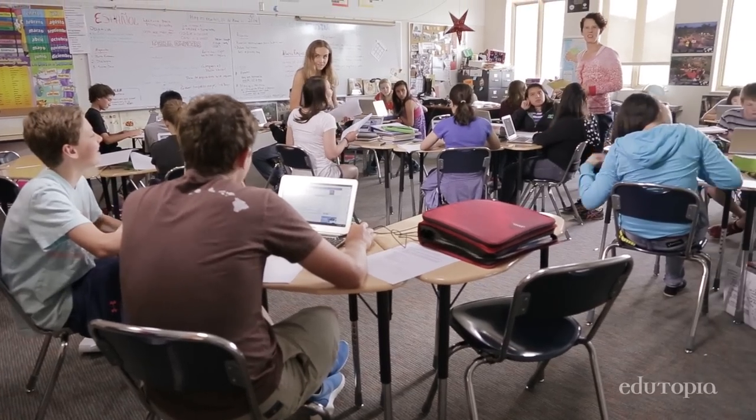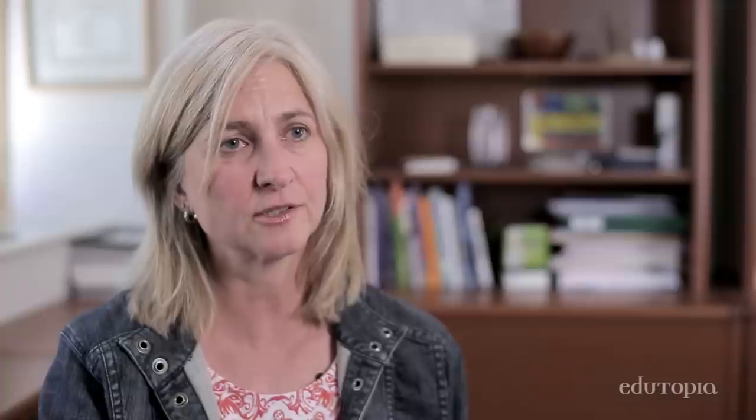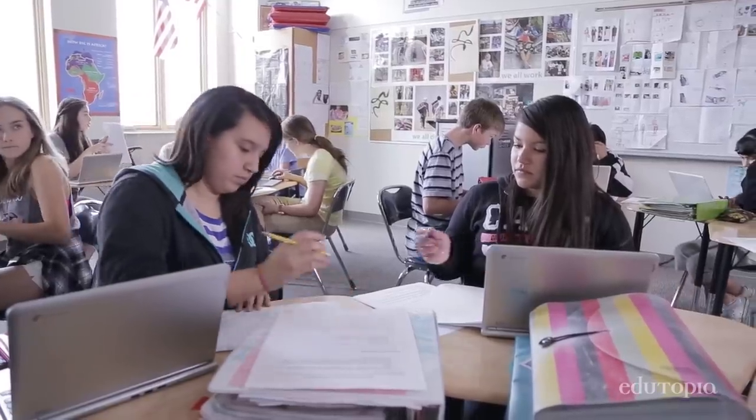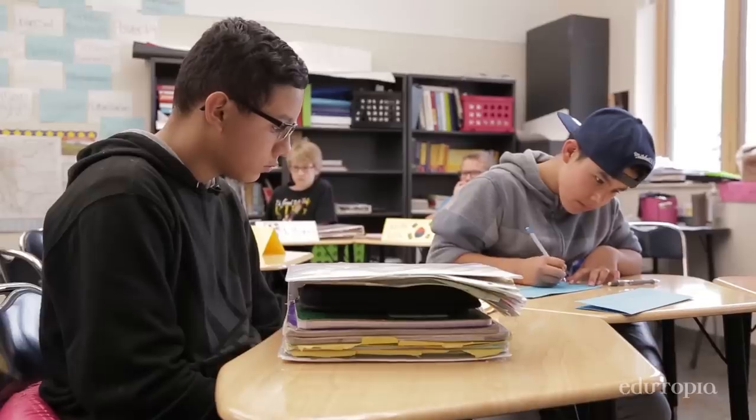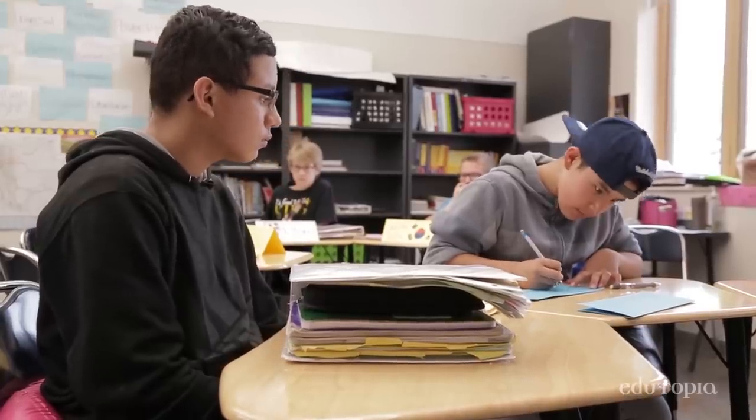By eighth grade, we offer one class in Spanish and it's more advanced Spanish language arts. So they might learn one type of part of speech in Spanish language arts class, and they're learning the same thing in their English language arts.